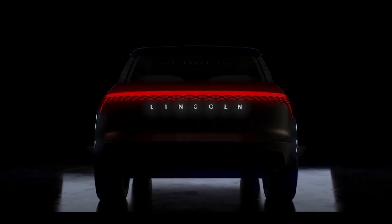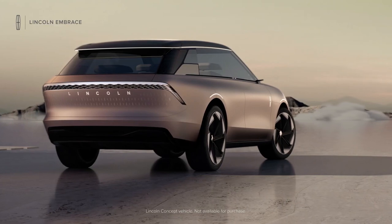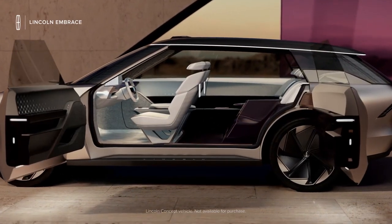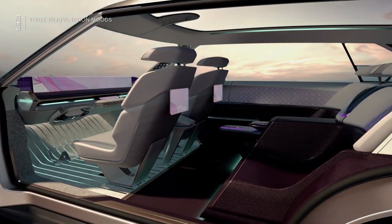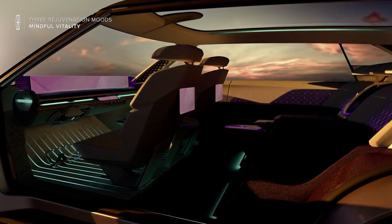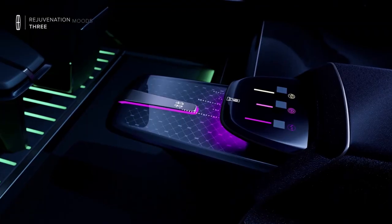Lincoln is looking towards a fully electric future and its new concept car is a preview of what's to come. Called the Lincoln Star, this electric luxury SUV debuts a new quiet flight design language that will be found on three production EVs the brand will debut by 2025, with a fourth to come in 2026. The Lincoln Star concept was created to showcase Lincoln's approach to design and experience on an electric platform.